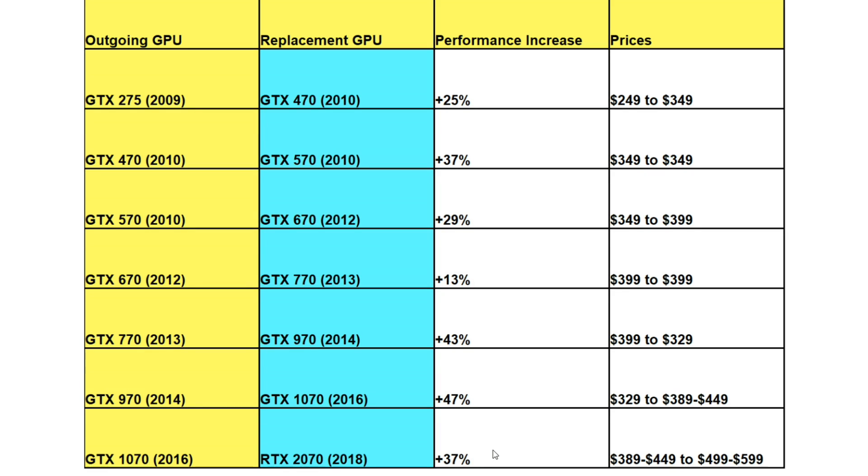The RTX 2070 Super is 11% faster than the base 2070, bringing it up to 48% over the 1070, which is right in line with prior generational jumps. That card does cost $499. I believe the RTX 2070 would have been fine if it had launched at that spec and price from the start — 48% faster than the 1070 for $499 is a bitter pill since it's another price hike after another price hike, but the performance gains would have been worth it. The RTX 2070 they peddled in 2018 was a complete failure. It really shows how unbelievable the GTX 970 is compared to everything else — it's highly unlikely we will ever see a 43% performance gain with a 20% price reduction ever again.